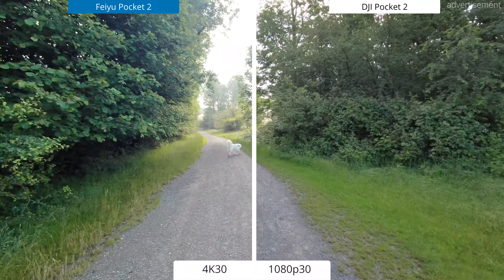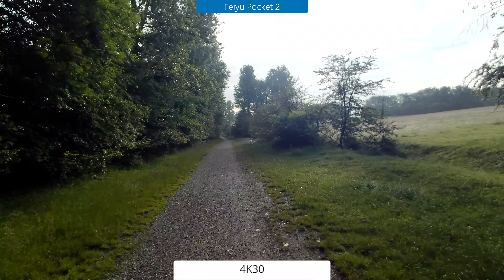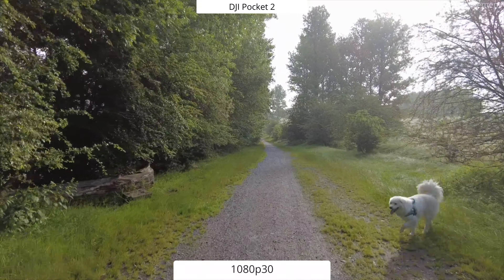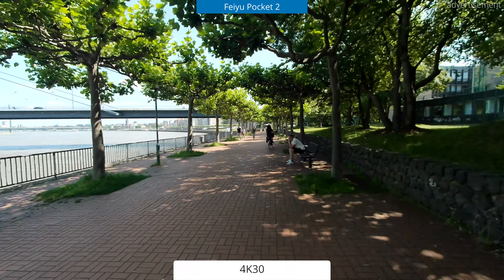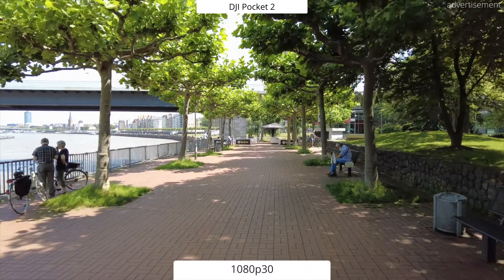Moving on to timelapses as well as hyperlapses, I actually think that the tables are turning, because only the Fire Pocket 2 is capable of recording in both scenarios in 4K straight on the device, while the DJI Pocket 1 and 2 are limited to 1080p only. That means you get more detail and a better picture on the Fire Pocket 2.